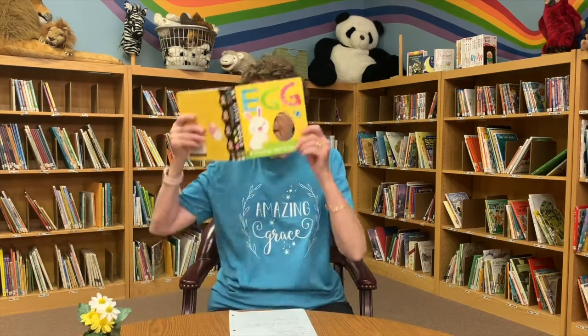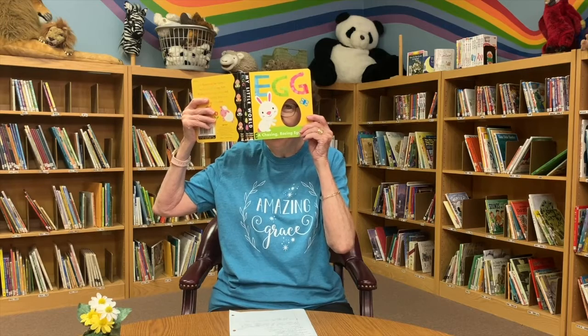Boys and girls, what a fun, fun book that was. And if you go on an egg hunt in the next few weeks, I hope you have a wonderful time. And I hope that none of your eggs hatch out into chicks. Bye-bye. See you soon. Bye-bye.